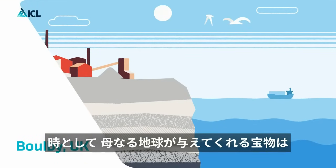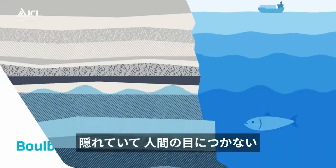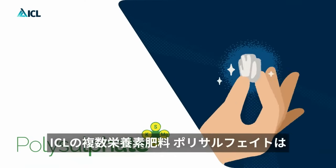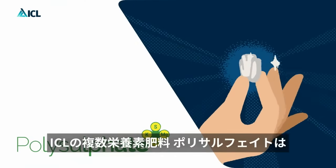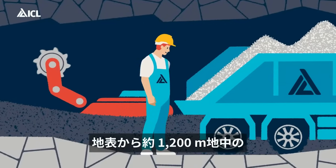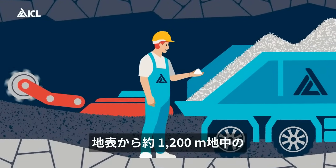Sometimes, the treasures that Mother Earth gives us are hidden, held in a place far from human eyes. Polysulfate, ICL's multi-nutrient fertilizer, comes from the polyhalite layer of rock, over 1,200 meters below the North Sea, off the North Yorkshire coast in the UK.